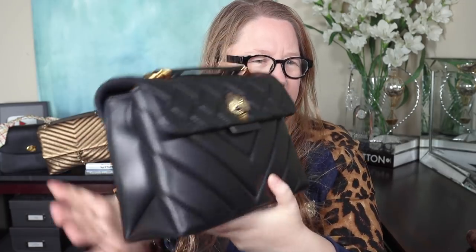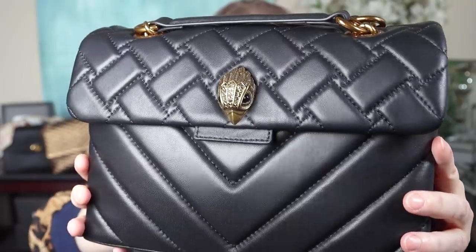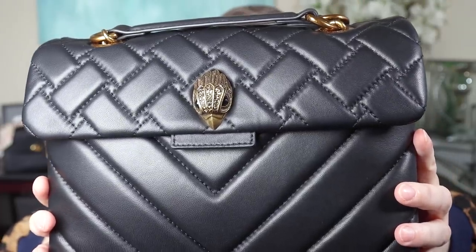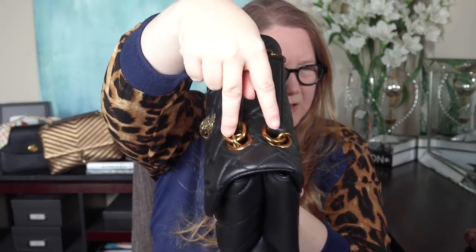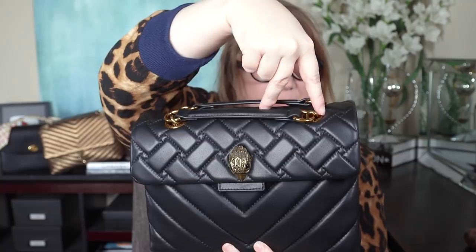There's no back pocket on this bag. Kurt Geiger is stamped on all the bags — the only one I've seen with a metal plate is the macro, and I only saw that in a video. Here's the other side, and the base — it has no feet. The top has handles with a chain. One of the signatures of Kurt Geiger is that little eagle head with crystals that tend to match the color of the metal hardware.